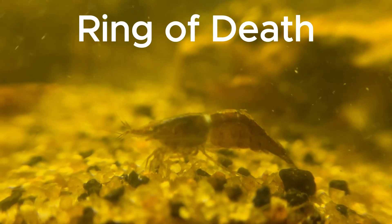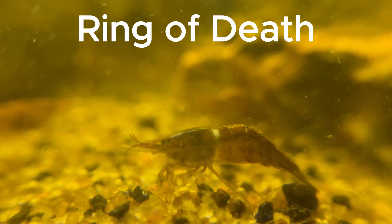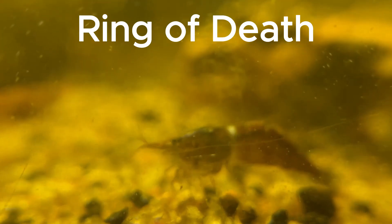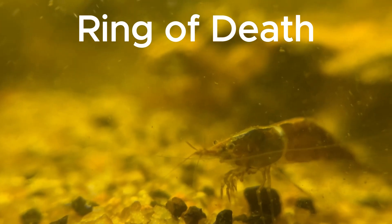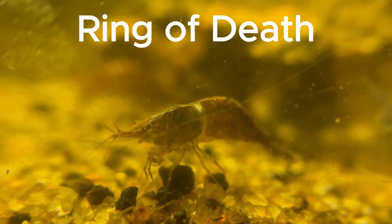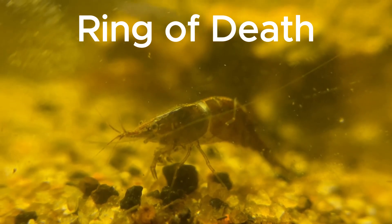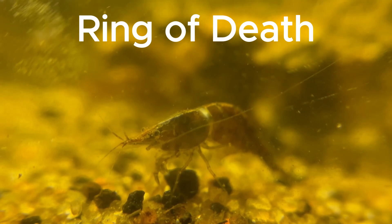When shrimp encounter difficulties in the molting process, it can lead to a condition known as ecdysis failure, or molting death syndrome. Shrimp shed their exoskeleton to accommodate their growing bodies. However, if this process is disrupted or incomplete, the shrimp may become trapped within its old exoskeleton, resulting in a phenomenon often referred to as the ring of death.